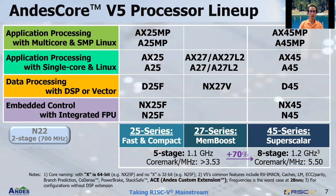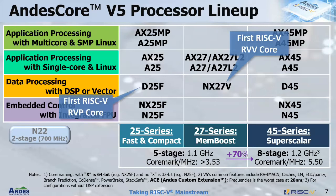Let's take a closer look at the NDIS V5 processor lineup. We have the 25-series and 27-series with a five-stage pipeline, and also the 45-series which is superscalar with an eight-stage pipeline. The in-order series has various categories from embedded control with integrated floating-point, all the way to application processing with multi-core running SMP Linux. NDIS is focused on acceleration solutions in RISC-V — we were the first to release a RISC-V core with RVP in D25F, and also the first to release an RVV core, which is NX27V.